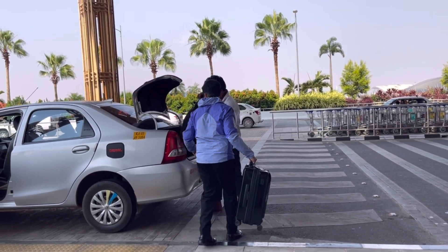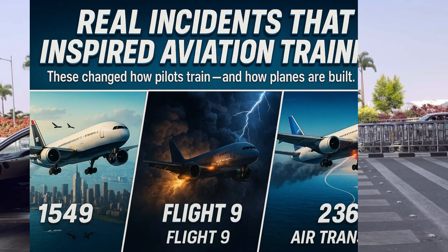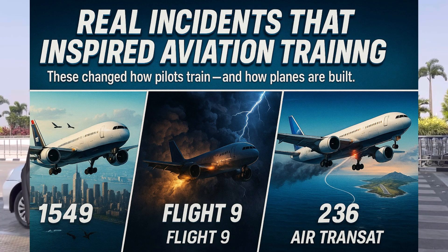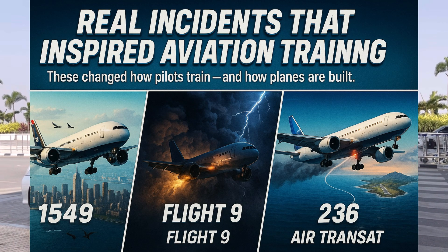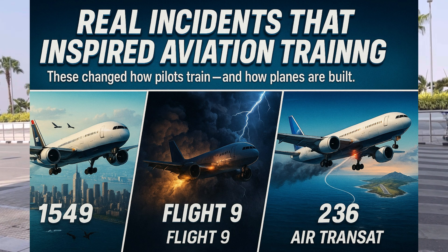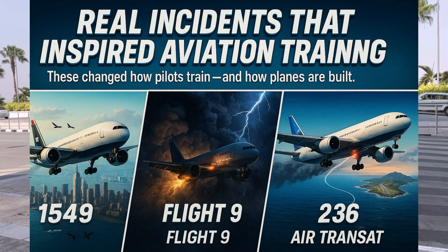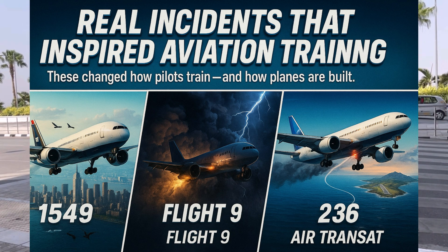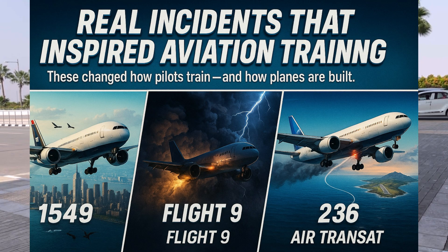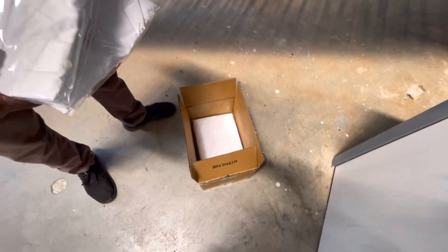Let me tell you some real-life incidents that inspired aviation safety improvements. US Airways 1549: both engines failed due to a bird strike, landed in the Hudson River, all survived. British Airways Flight 9: flew through volcanic ash, all four engines flamed out, restarted them after descending. Air Transat 236: massive fuel leak, glided for about 120 km to land safely at the Azores. Each of these cases changed how pilots train and how planes are designed.